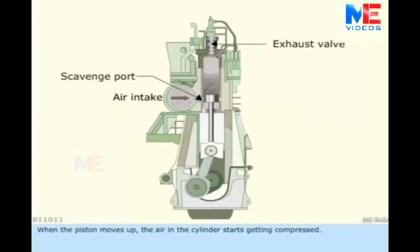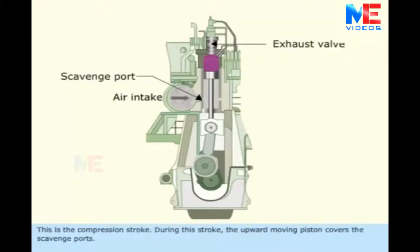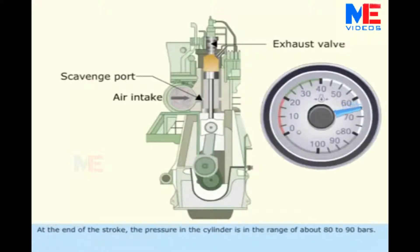When the piston moves up, the air in the cylinder starts getting compressed. This is the compression stroke. During this stroke, the upward moving piston covers the scavenge ports. At the end of the stroke, the pressure in the cylinder is in the range of about 80 to 90 bars.